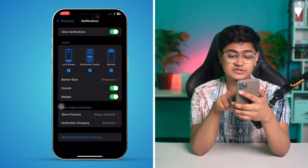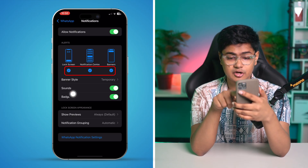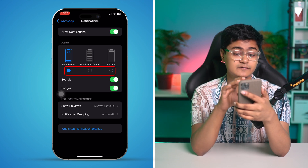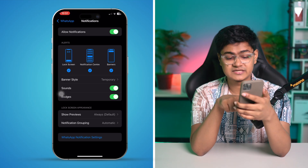Once you're in the Notifications settings on your iPhone, you'll see three options: Banner, Center, and Lock Screen. If any of these are turned off, you're most likely not going to receive notifications in those particular places. Make sure to enable all three of them.